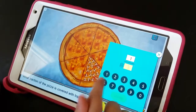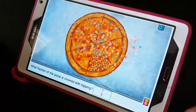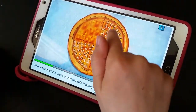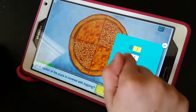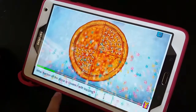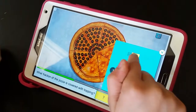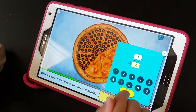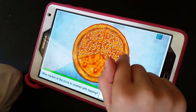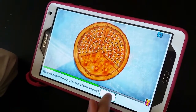One. One sixth of the pizza. See? That little bar turns green and I do the next one. Two fourths. One. Two fourths. One. And this one's four out of seven. I don't actually like sardines or mushrooms on my pizza.